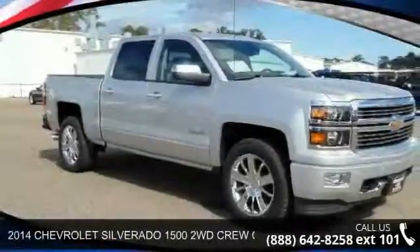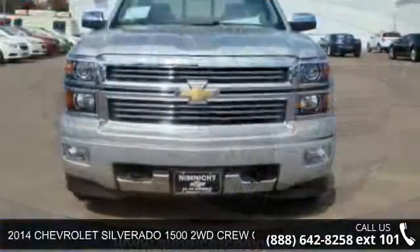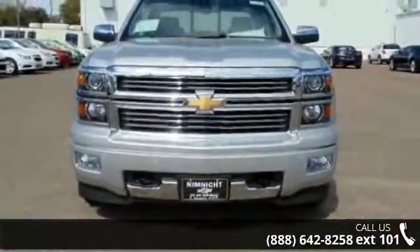Step into the 2014 Chevrolet Silverado 1500. If you are looking for an automobile with great features, look no further.